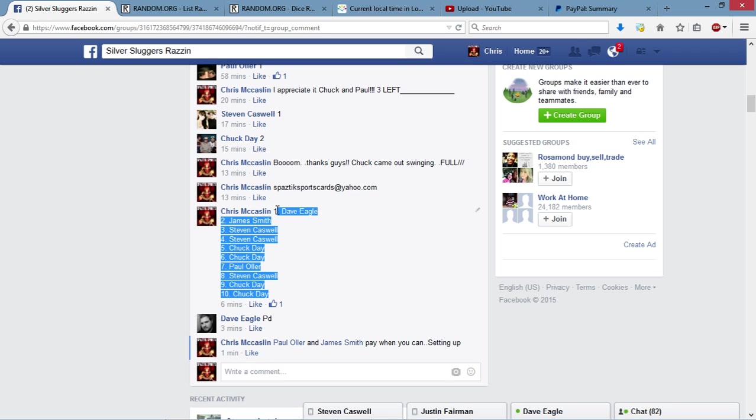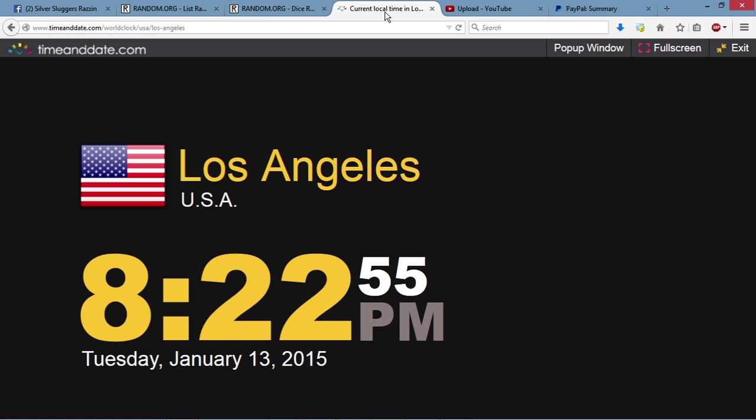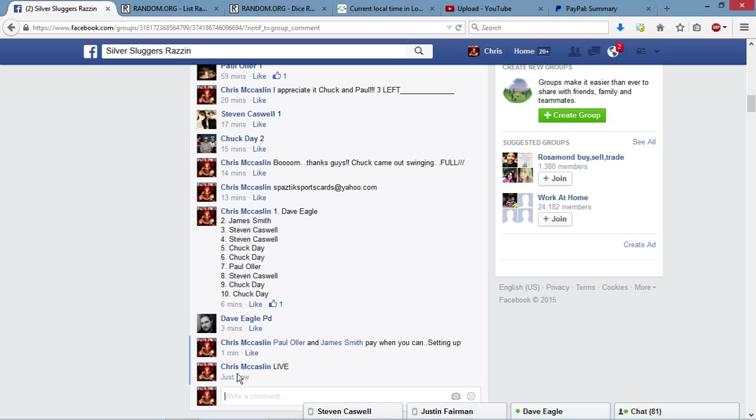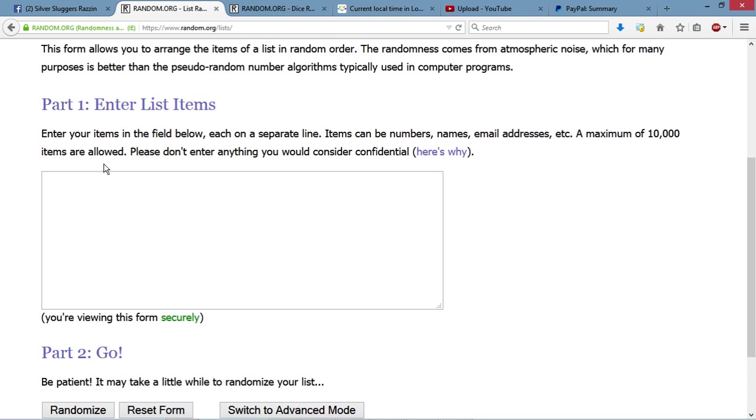I'm gonna just get the list and copy it now. Let's get a current local time and a solid timestamp, guys. We'll wait for it to switch over — it's gonna be 8:23. We're now live. 8:23, and let's bring over the list.